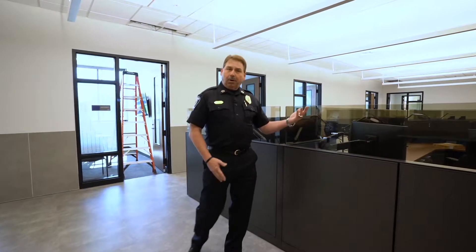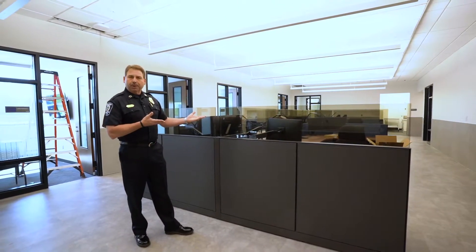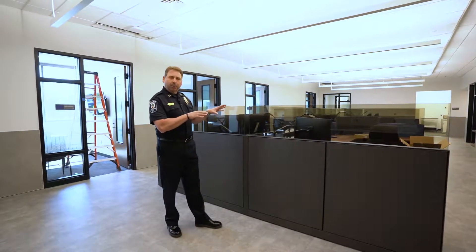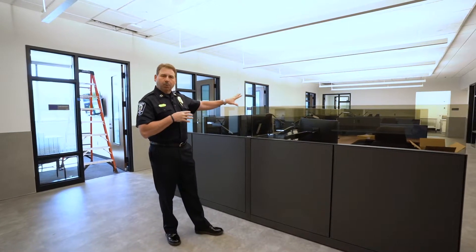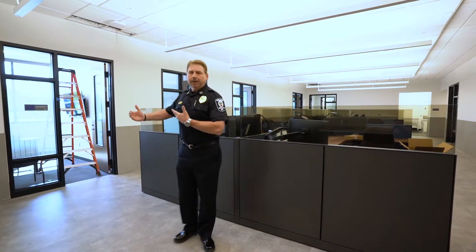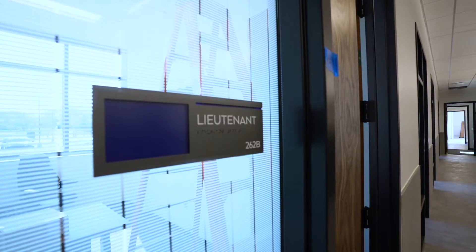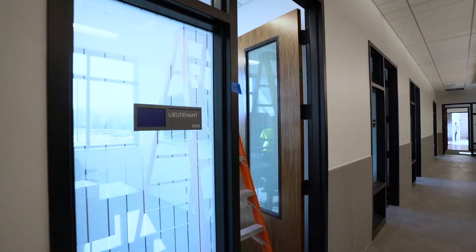We're standing in the patrol division now. Behind me are cubicles that will be occupied by the sergeants of the department. Typically sergeants are on the road, so they still need a touchdown area — a place where they can approve reports, meet with employees. This is their workspace. Behind me are lieutenant's offices. Lieutenants are supervisors over the shifts and each lieutenant has an office here along this wall.